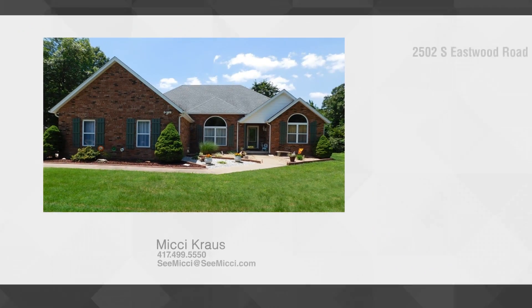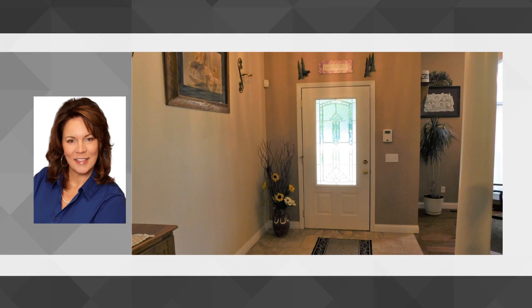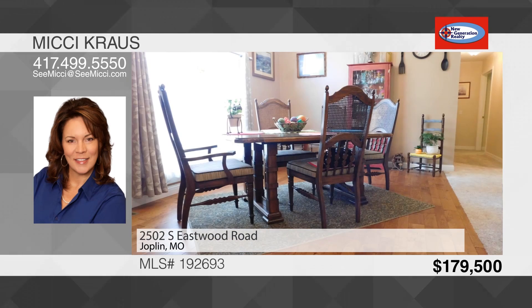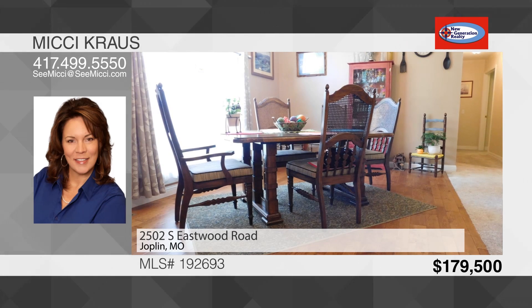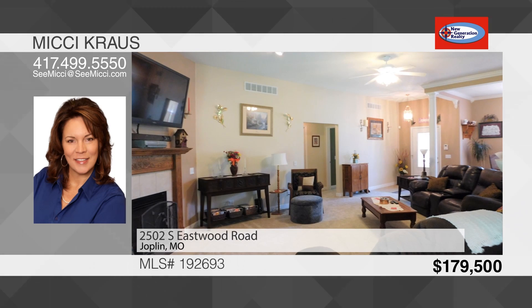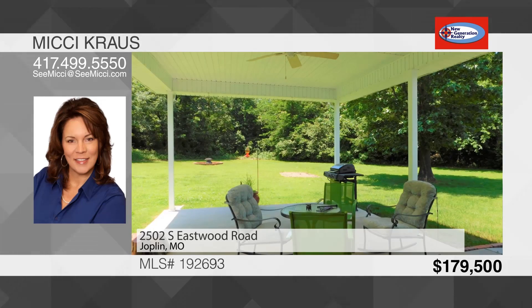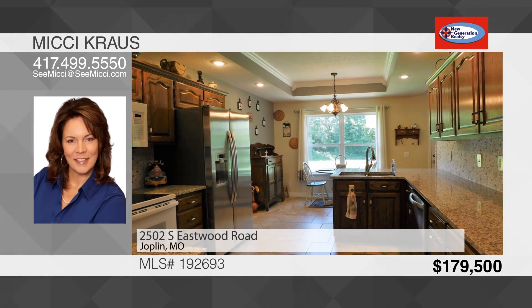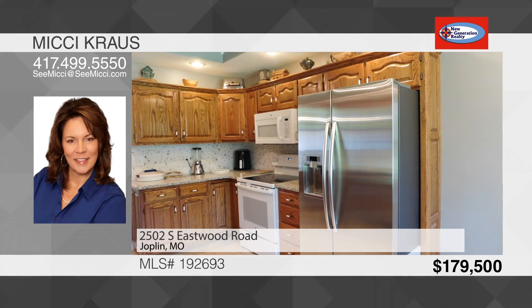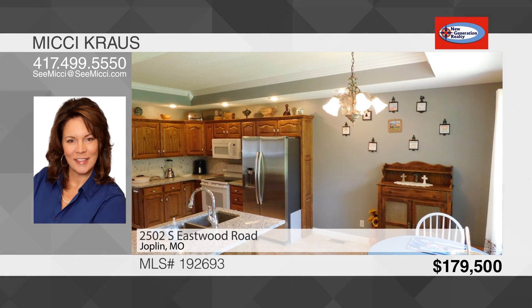Welcome to this beautiful home located in a peaceful setting at the end of the road, yet still conveniently close to everything. The tile entry welcomes you into the bright and open space. To your left is a formal dining room with gleaming hardwood floors. In front of you is the spacious living room with high ceilings and a gas log fireplace. There are plenty of windows that provide natural light, and a view of the back covered patio complemented by a lush backyard. The kitchen has been completely redone with newer appliances, a unique pebble backsplash, and granite countertops. The breakfast nook overlooks the backyard where you are likely to spot wildlife grazing.